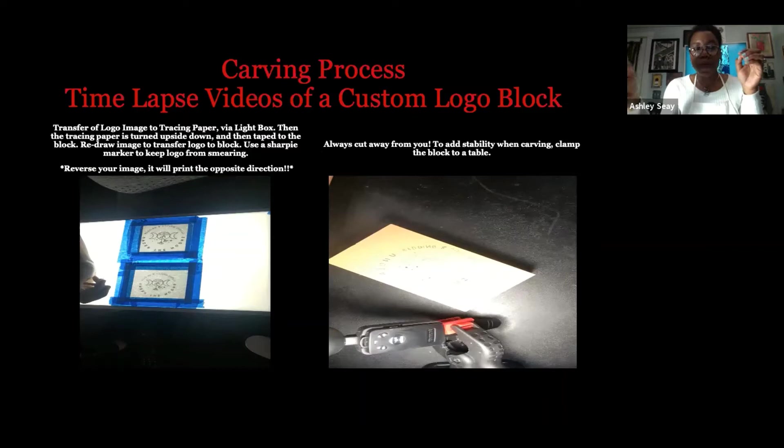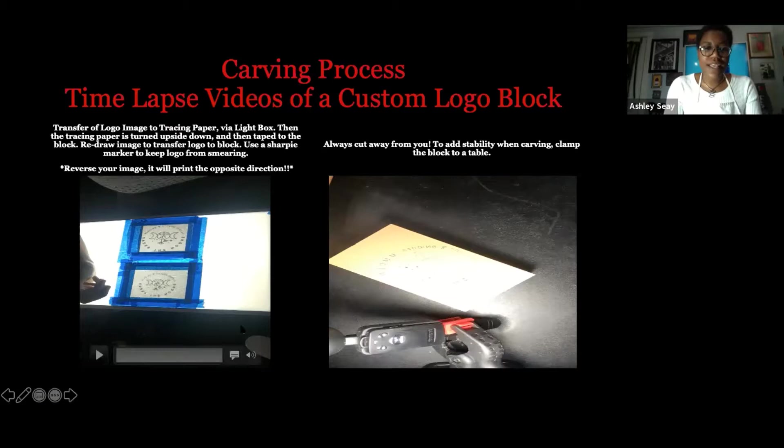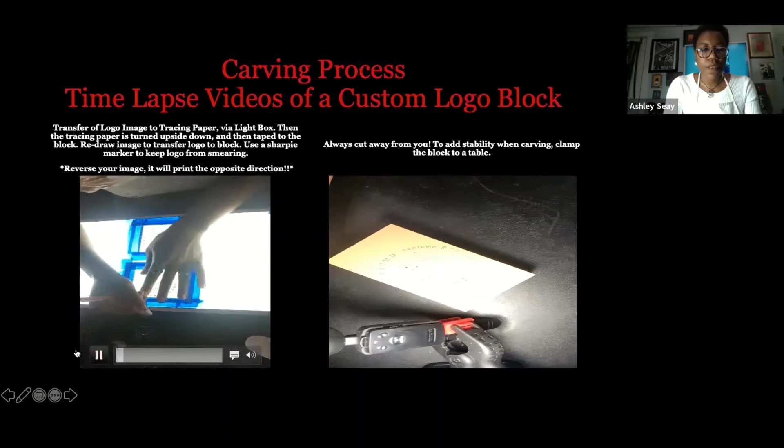This whole process you have to think backwards, because with block printing you work in the negative. I'm carving out the negative space, and it's also going to print the relief — which is the mirror image. So it can get mentally straining at times if you don't watch it.